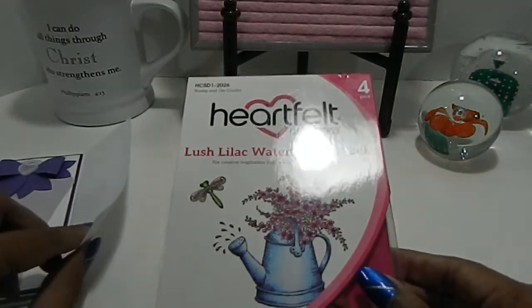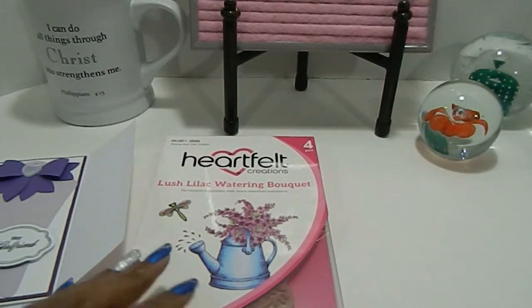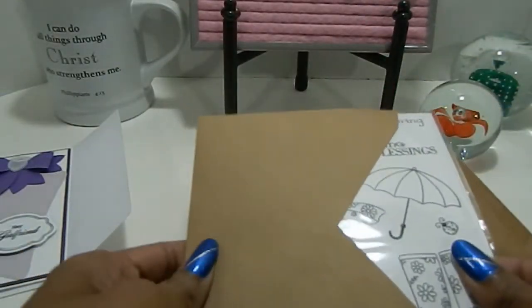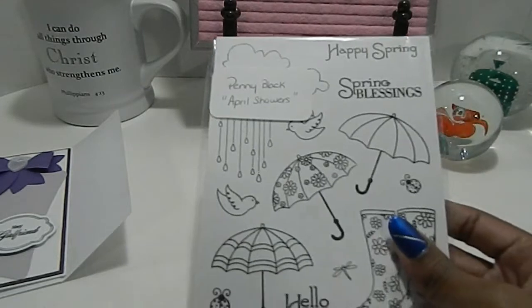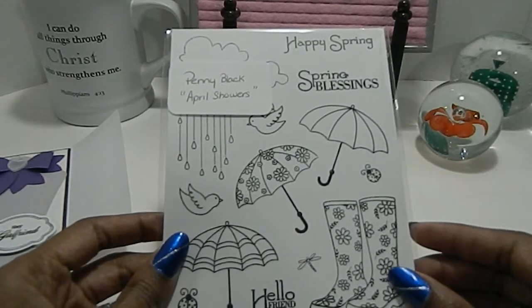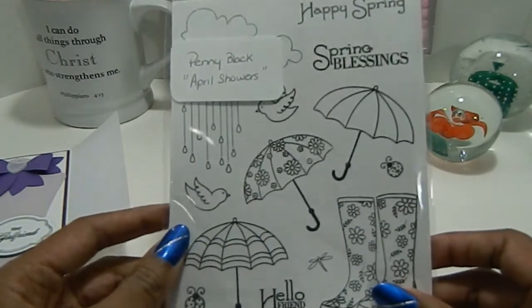Next up, I want to share some happy mail — kind of a swap — from one of my YouTube pals. I got a request to send some stamp images, and these stamp images here came from my YouTube pal Nisha from Inspiring Beautiful Creations here on YouTube. This is Penny Black — 'April Showers' is the name of it. She sent me a few of this image so I'll be able to reuse them and incorporate them into my projects.